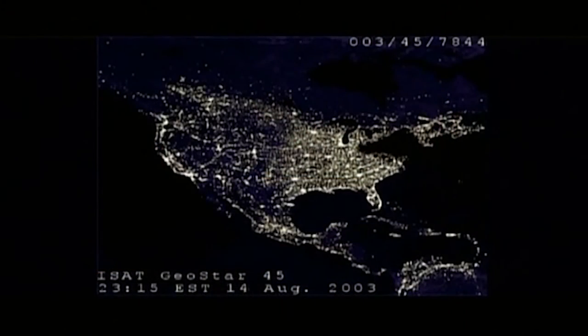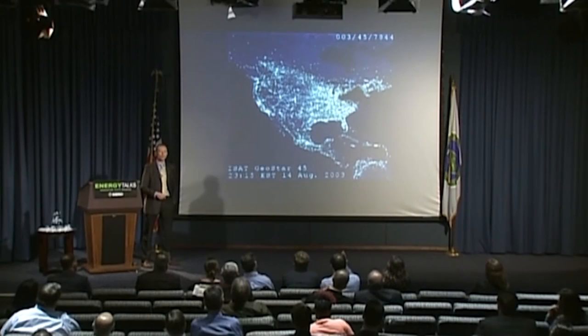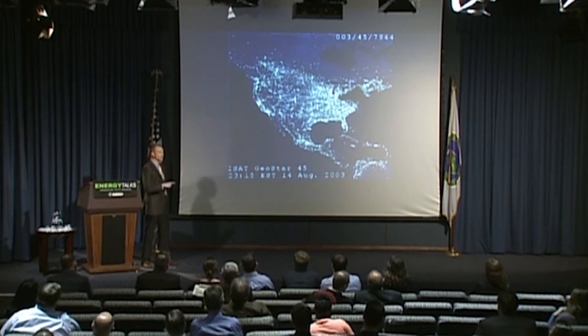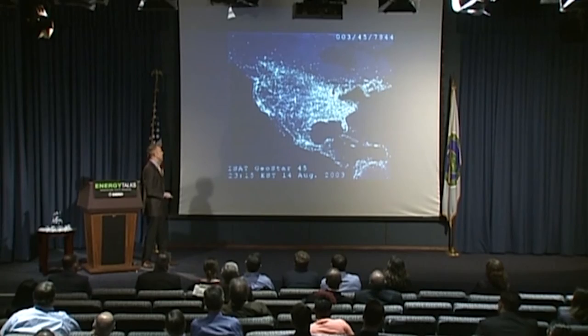To highlight that point — who remembers the big blackout in the Northeast in 2003? In that huge event, it was hydropower and pump storage plants in western New York that helped stabilize the grid and keep the blackout from spreading, and they were also the first units available to help restart the grid when needed.